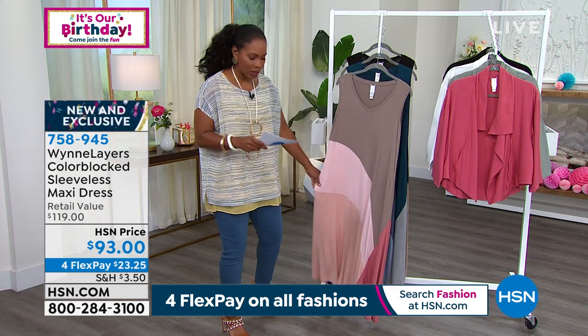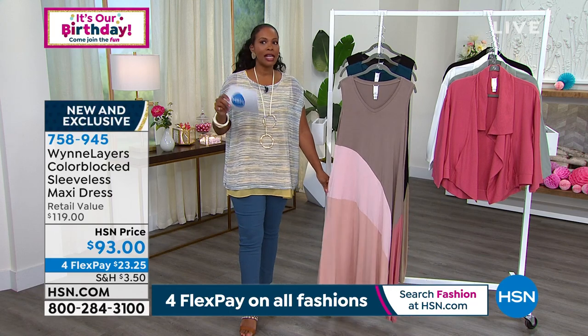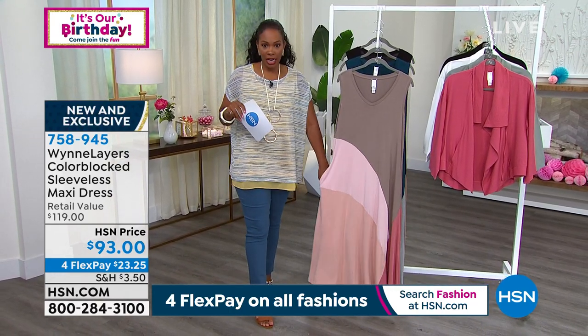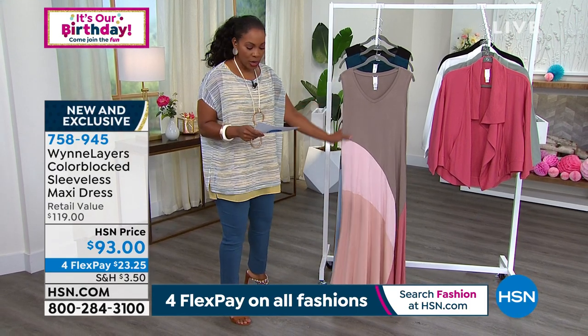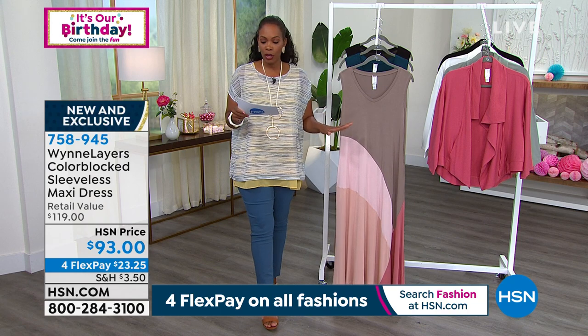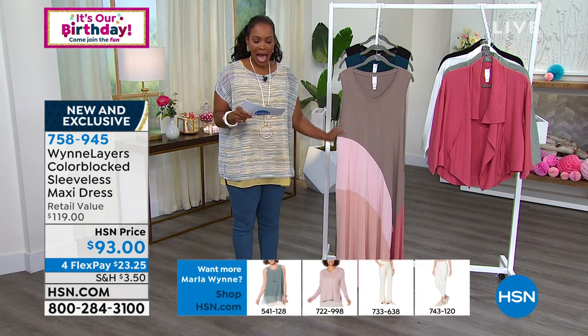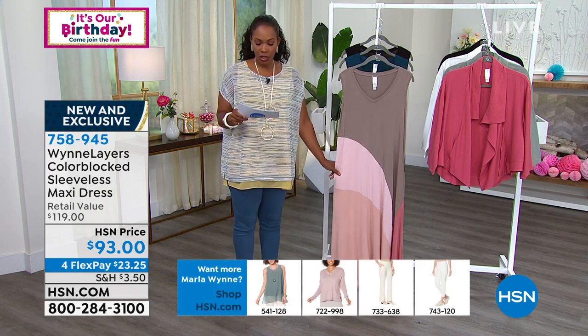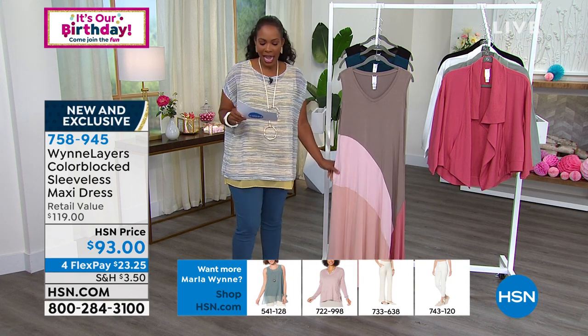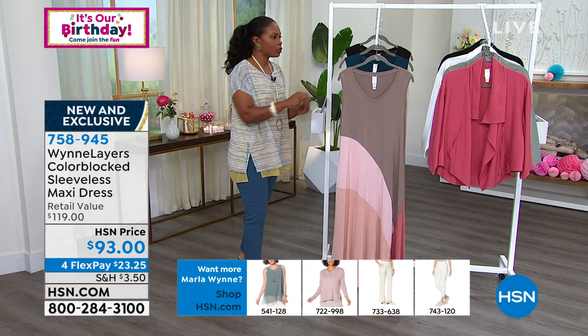This is the one we're featuring for you this hour. It's a maxi dress. The one last hour was not a maxi, so if you want to go back and see that one, you can always check it on hsn.com. We've got two different lengths — for petite, 44 and a half inches; the average length is 47 inches. We brought this in from double extra small to 3X, and we've got a few different colors for you.